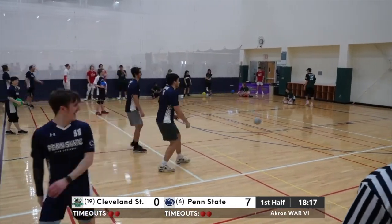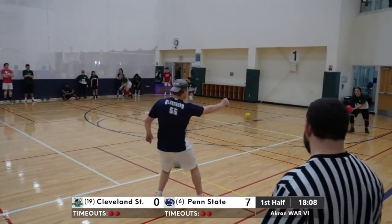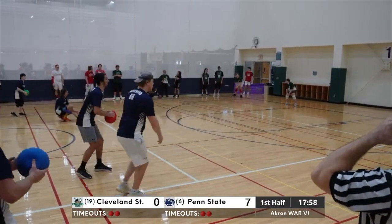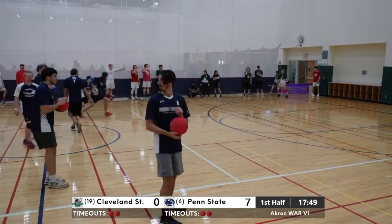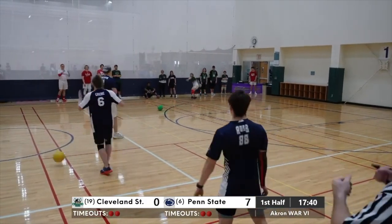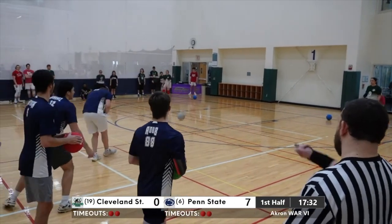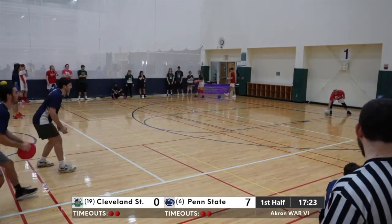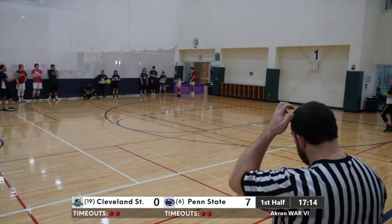Costello couldn't reel that in. McCartney's been the last Viking standing quite a few times here today. Cleveland State has one ball — nice throw by number 7 Eck there, taking out a player from the Vikings squad. Penn State loves those no-lookers away from their body — you can tell we've got a lot of baseball players on this roster. That's a good tip for teams looking to recruit: baseball players love to throw things, and if they're not going to continue their baseball career past high school, dodgeball's a great way to transition and stay active in college.